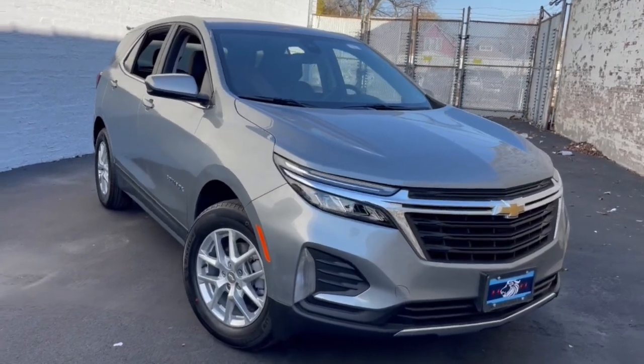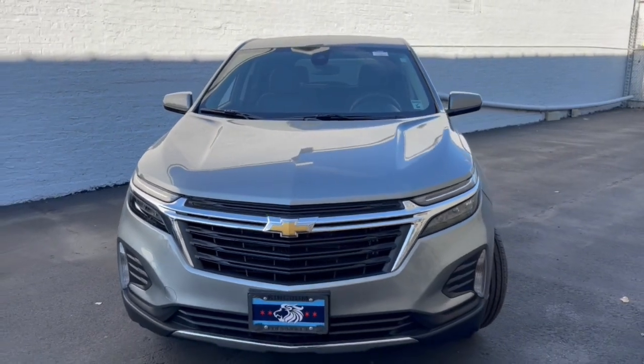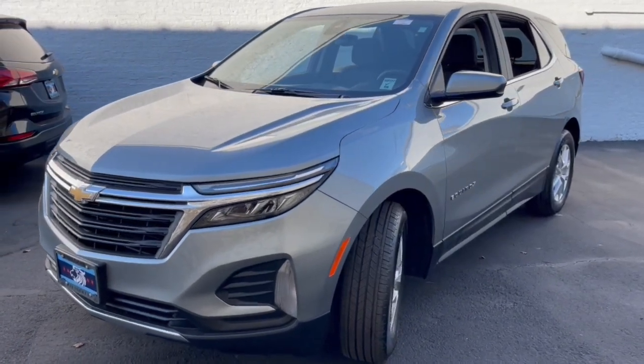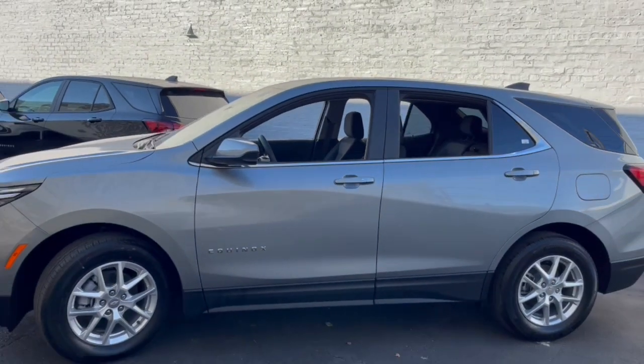Go home happy with the 2023 Chevrolet Equinox. The advanced safety features, passenger-friendly cabin, generous cargo space, and connected technology of the Equinox help you navigate every twist and turn of the road with confidence and style.